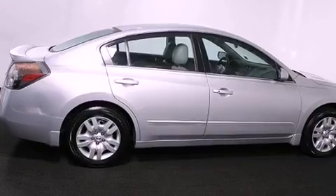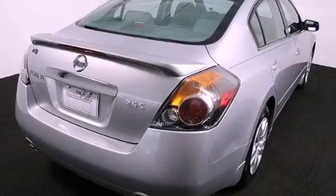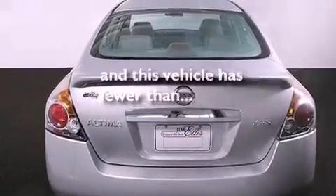Additional features include a CD player, a leather interior, a multi-link rear suspension, a security system, a low-tire pressure indicator, a rear window defroster, and this vehicle has fewer than 33,000 miles on the odometer.